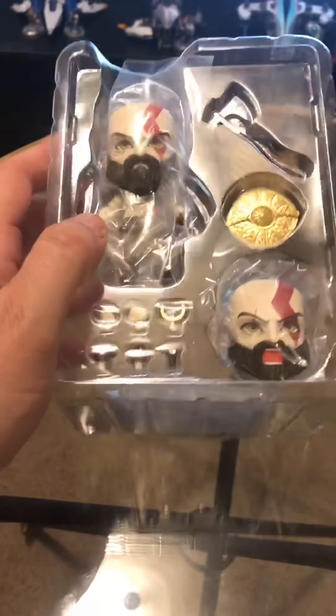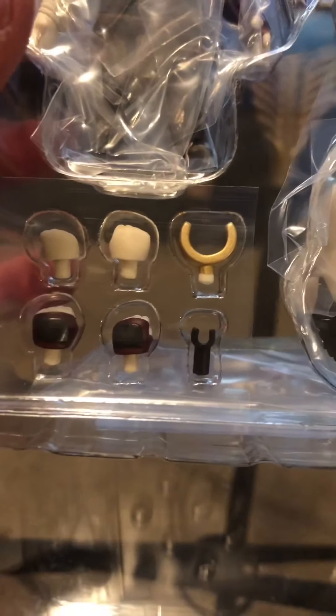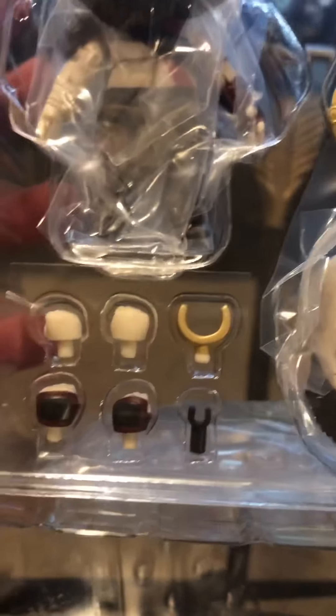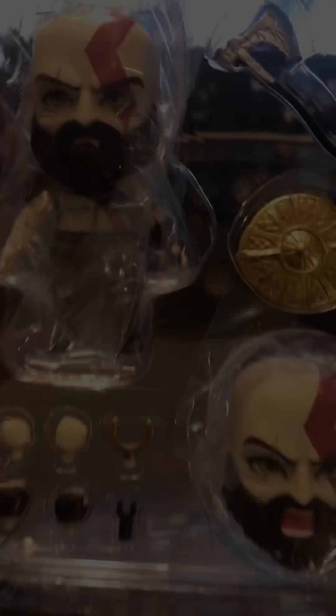Alright, I got him. He comes with his axe hook — I'm pretty sure that's to hold the shield on. He comes with four different hands, not including the ones he's got. He's got his rage face, which I'll probably put on because he's stern right now. The Leviathan Axe. I was thinking about getting a blue marker or something and coloring in the little gems with blue or purple. That'd be kind of cool. Let's get him out.